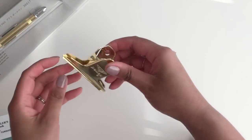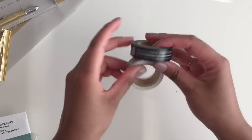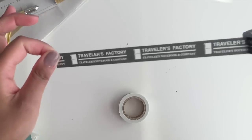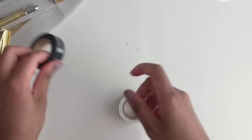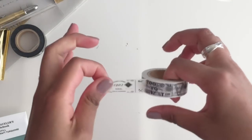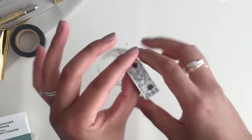I also got this random binder clip-looking thing — I don't know why but I just thought it was cute. Next I got some washi tape. I got the Traveler's Factory washi just because I knew I couldn't get it anywhere else — it says Traveler's Factory and has a cute little Midori on it. And then I got this other washi — this one is not by Midori but it's by Tools to Live By. I just thought it was adorable so I decided to get that too.